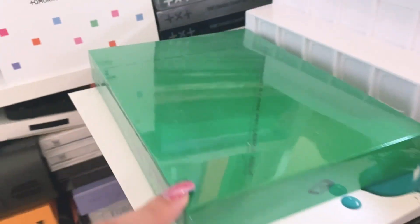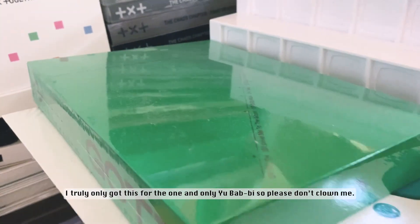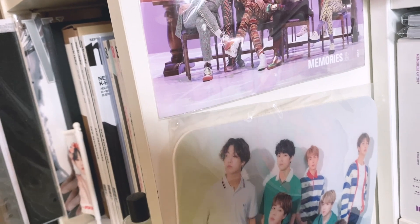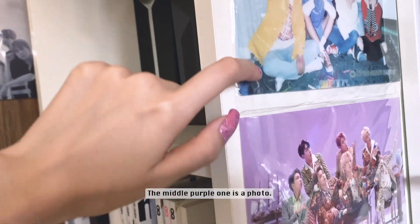Over here I have some pre-order benefits from Seasons Greetings and Memories — I just taped them up. They're actually like mouse pads but I don't use a mouse so I just leave them there.